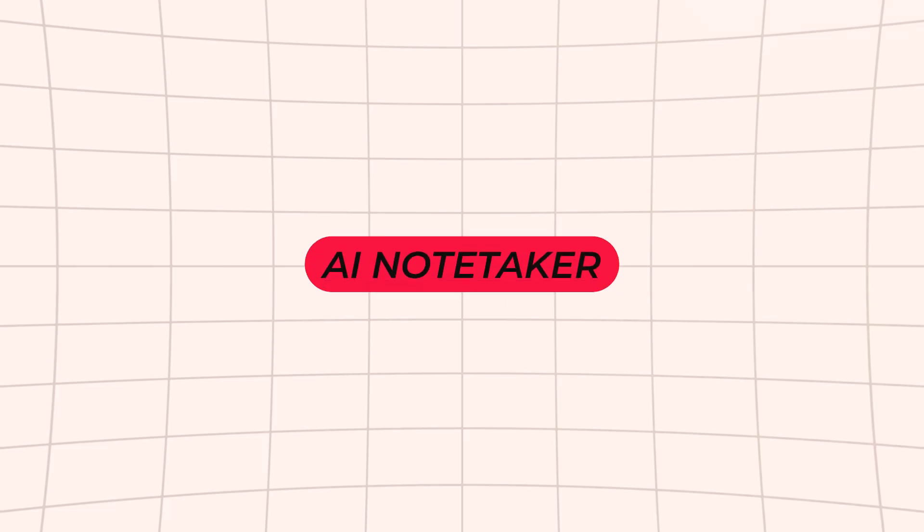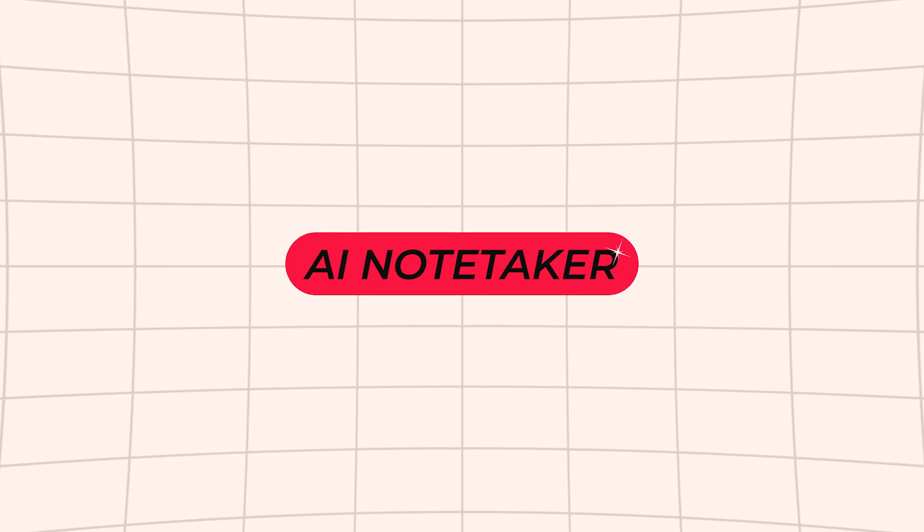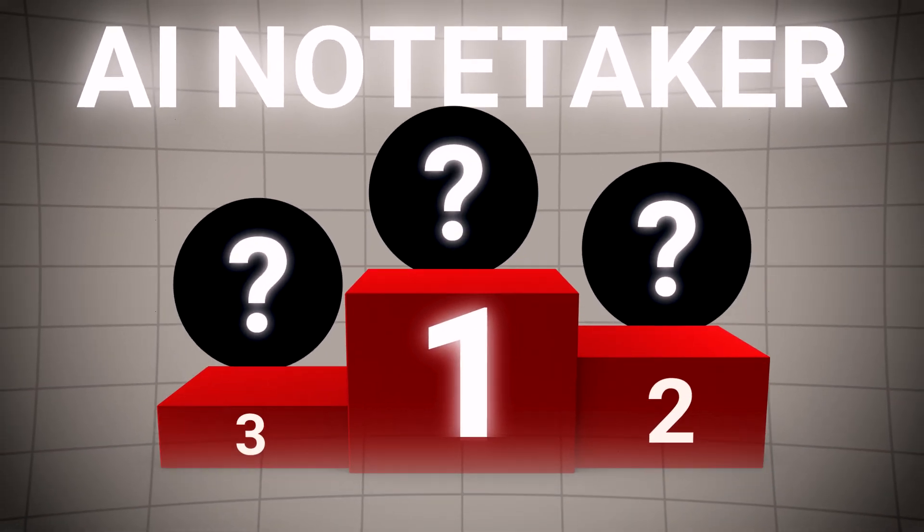Today we're talking about AI note-takers. AI has been on the rise and there is a slew of note-takers out there. I have been, over the last few months, testing the three top AI note-takers.